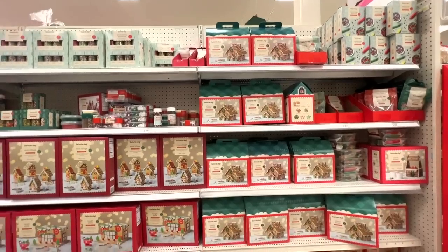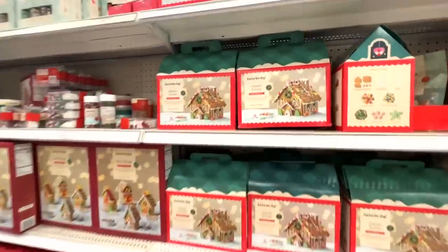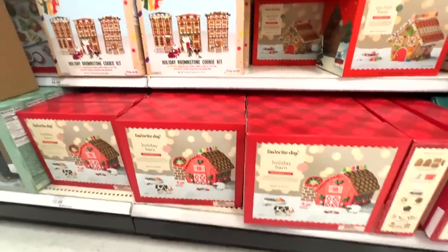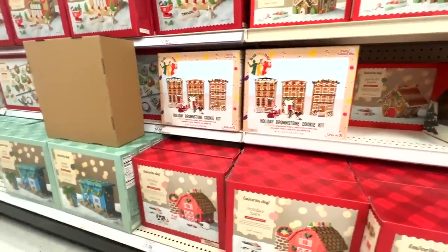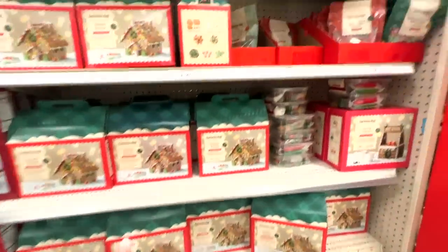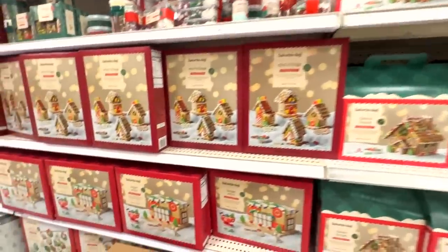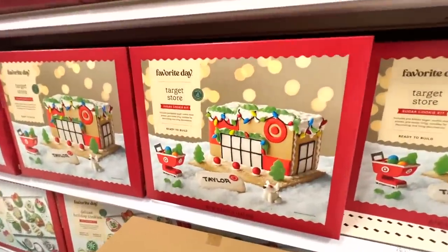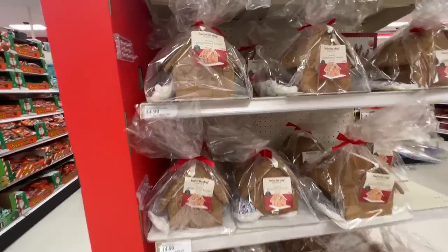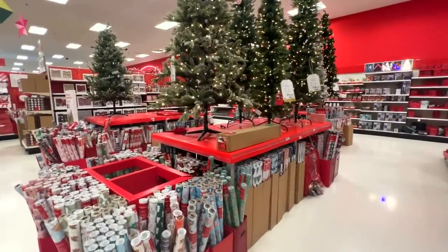Target has a pretty elaborate gingerbread setup — from the classic kit at $12.99, to a barn, a holiday brownstone kit, and even a beach house. I do recommend getting extra candy with these kits. But what really takes the cake is they have a gingerbread Target store! And if you're no good at gingerbread houses like me, they already have one put together.